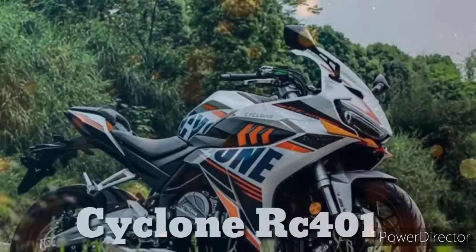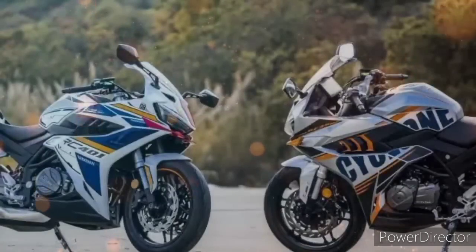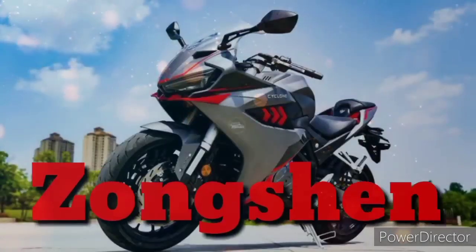Sa Cyclone RC401, matagal na ito guys na nabalita sa atin. Madami nga ang nag-aabang sa update ng RC401 ng Songshen. Dito ay ishishare ko sa inyo kung gaano nga ba kasulit ang RC401. Ang RC401 guys ay minamanopacture ng malaking kompanya na si Songshen.